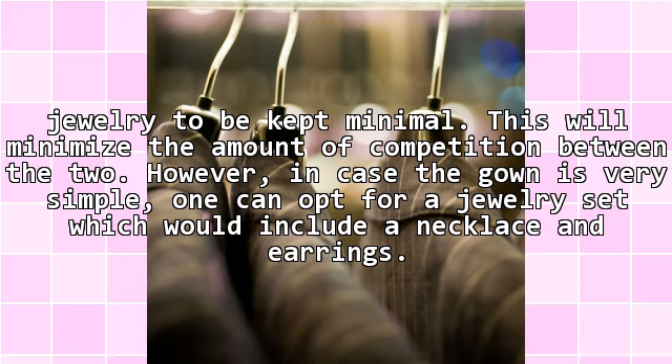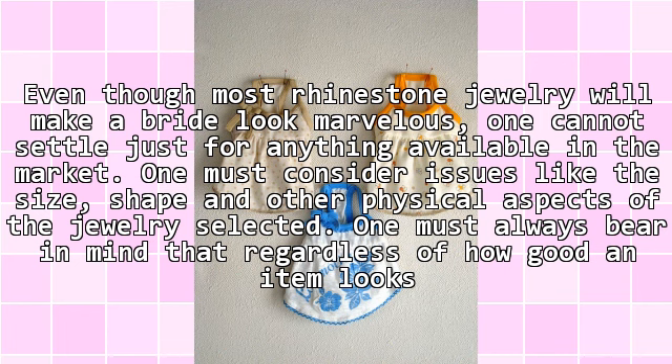However, in case the gown is very simple, one can opt for a jewelry set which would include a necklace and earrings.